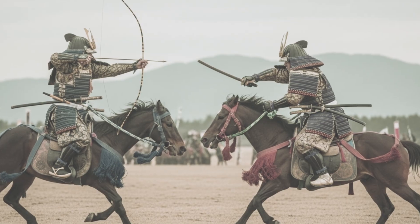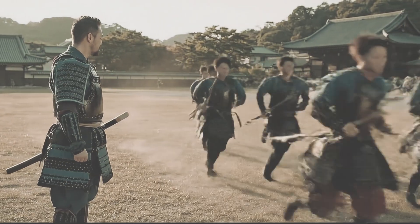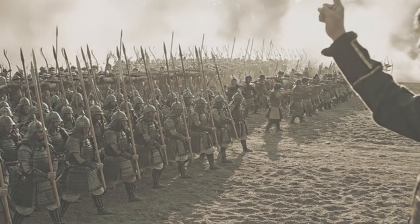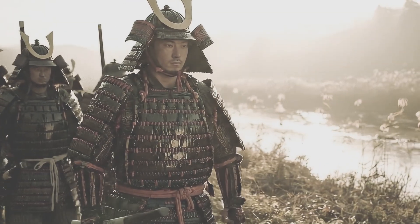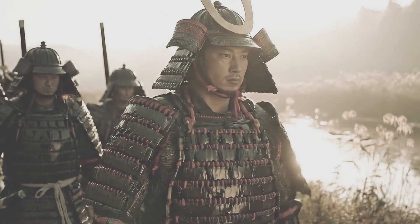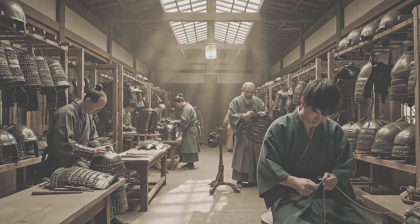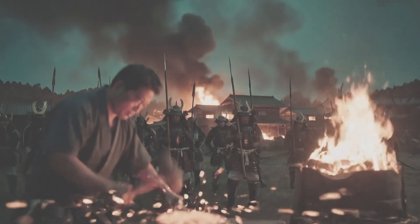Foot soldiers began favoring the do-maru. It wrapped closer to the torso — lighter, easier to run in. By the late Kamakura into the Muromachi period, do-maru began to dominate, because war was shifting from aristocratic duels on horseback to brutal infantry clashes. These armors shimmered like fish scales, rippling with every move. Warriors looked less like men and more like myth — wrapped in lacquer, silk, and steel. But beauty had its cost: kozane armor took forever to make. And in the fires of the Sengoku age, Japan would need something faster, stronger, and easier to repair.